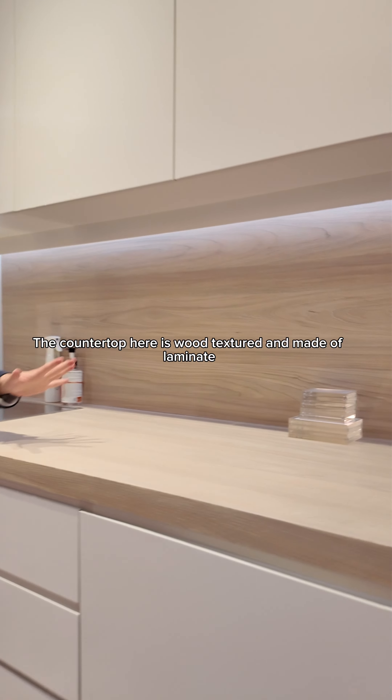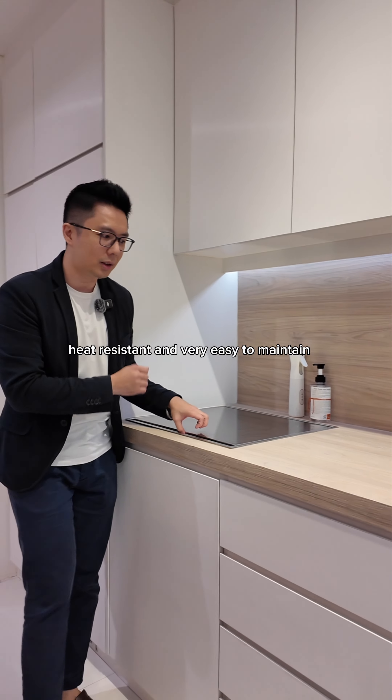The countertop here is wood-textured and made of laminate, which is scratch-resistant, heat-resistant, and very easy to maintain.